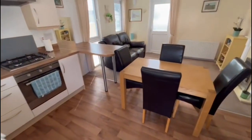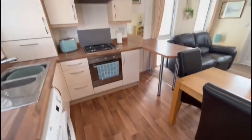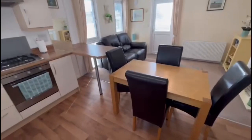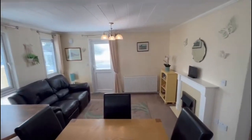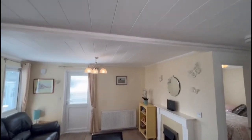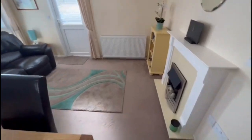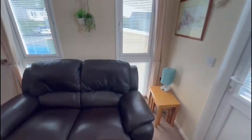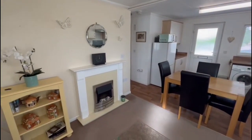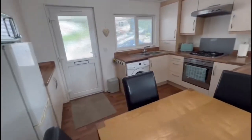You walk straight into a very open-plan sort of kitchen living area. You've got a built-in oven and hob there, a nice little breakfast bar, and room for a table. You've got a little two-seater sofa, fireplace, radiator, and a door leading out to the back. It's all been sort of cladded on the ceilings which looks really nice and modern — quite a spacious living area.